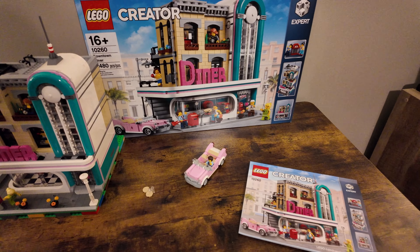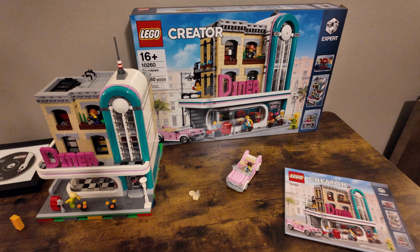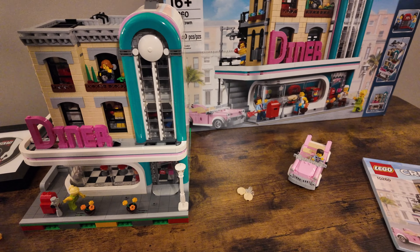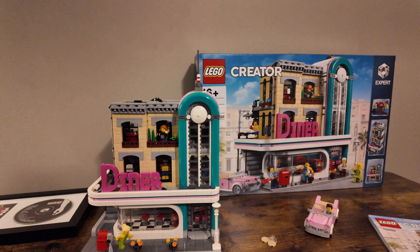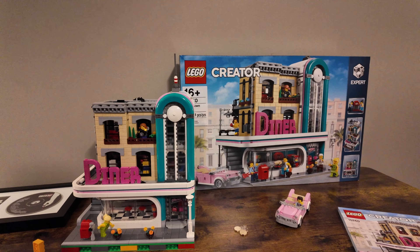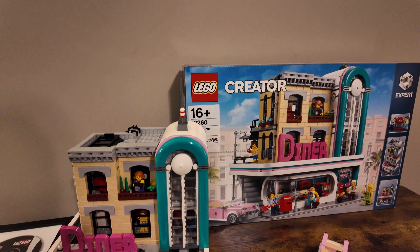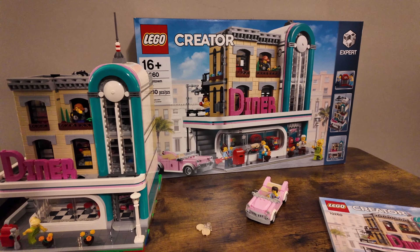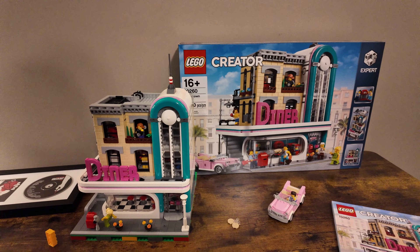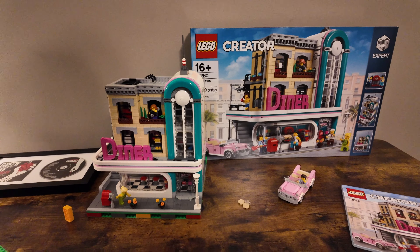As you can see, we've got the Downtown Diner hanging out over here. If you didn't see my review, definitely make sure you check that out on the channel — I'll link it in here. It was definitely a controversial modular building when it first came out and it's one I've been excited to add into the city. So let's go ahead and grab it, bring it over to the city, and see if we can find a good place for it.